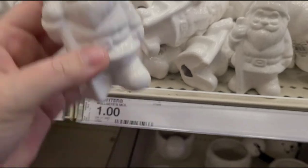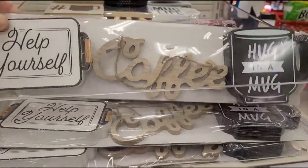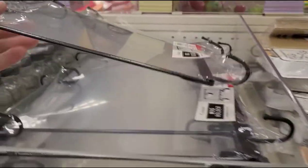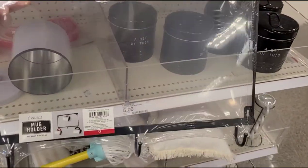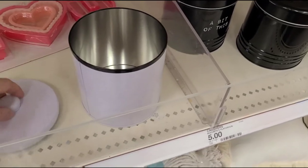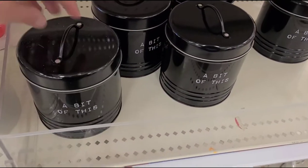Little ceramic gnomes, and some little signs here: 'Help yourself,' 'Hugging a mug,' 'Coffee,' 'Mug life' — cute little signs for your coffee area. And then a little mug rack you hang on your wall. Some more little canisters here — those are cute.